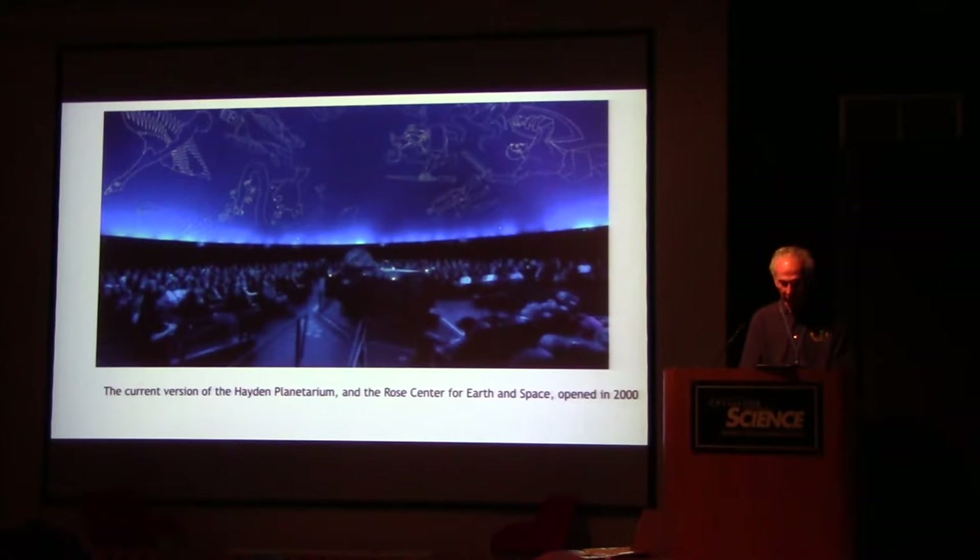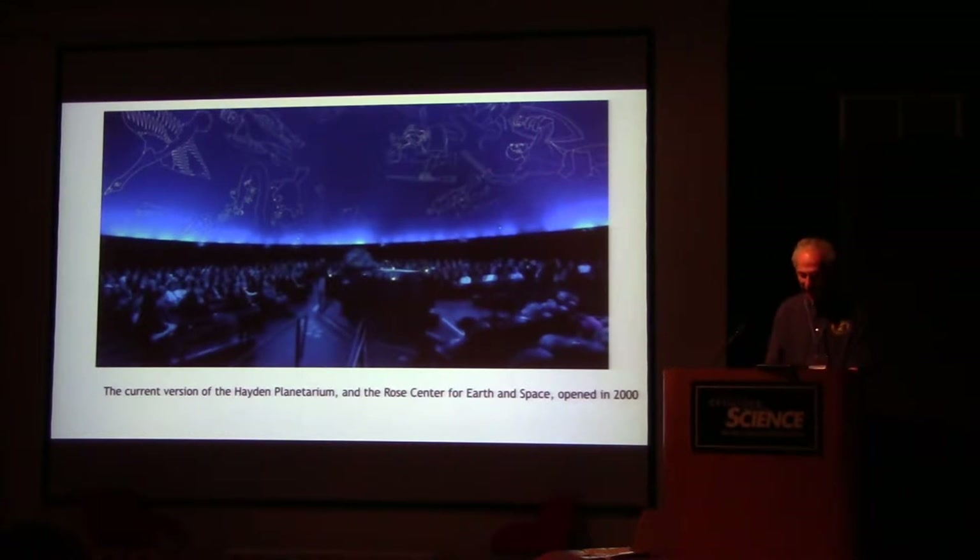The current version of the Hayden Planetarium and the Rose Center for Earth and Space opened in 2000. We finally got the stars up on the ceiling where they belong, and the people are sitting in permanent chairs, no longer in folding chairs.